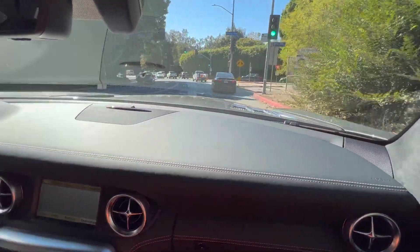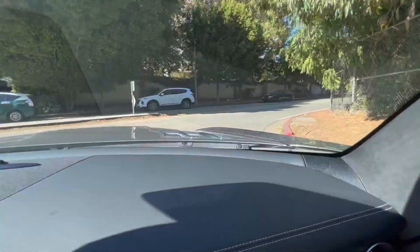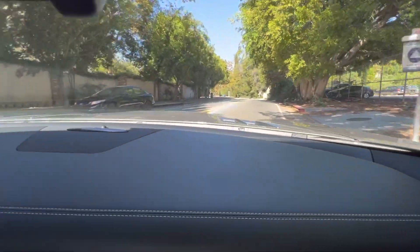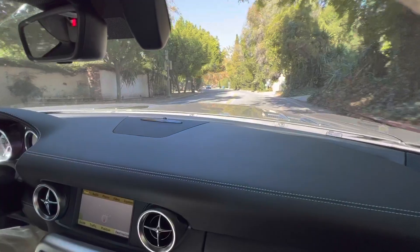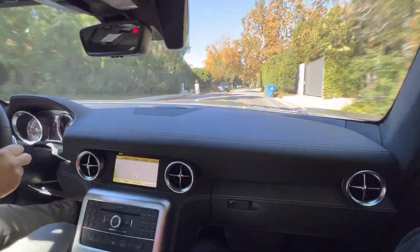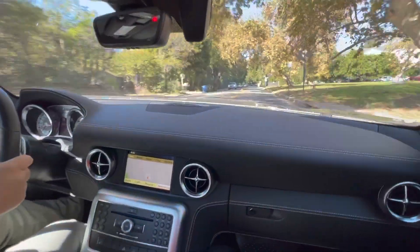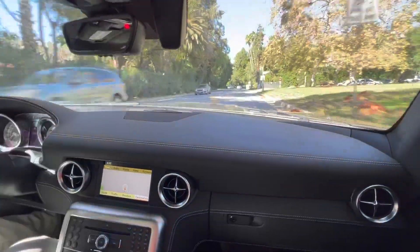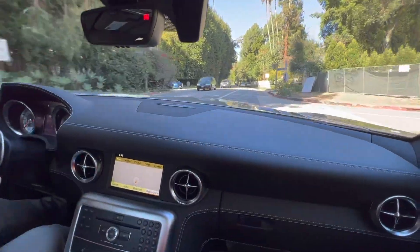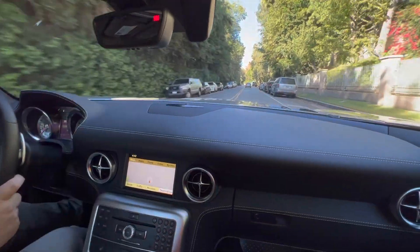We're just getting onto Beverly Glen Boulevard, turning off Sunset. As mentioned in some of our auctions, a lot of our cars are here in Beverly Hills and we always have access to them if you want to view the vehicle. We can basically have somebody show the car any time of day if we're not available.